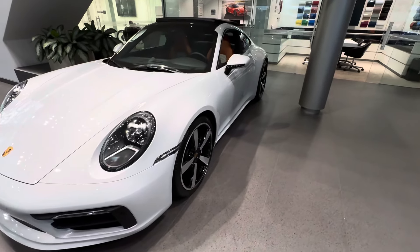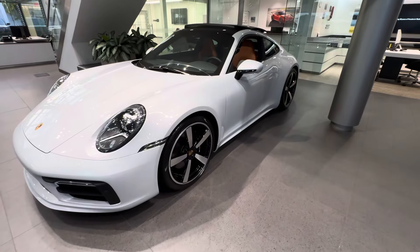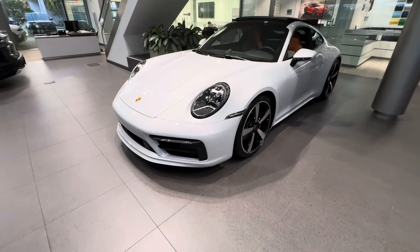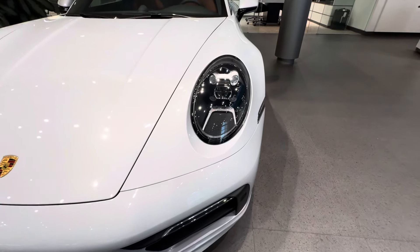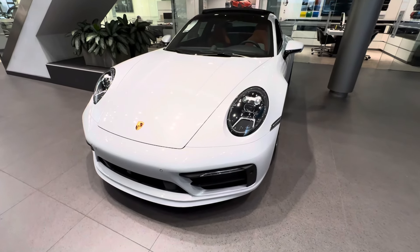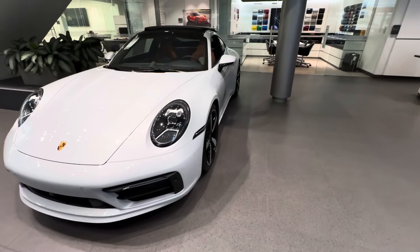Looking on the side of the vehicle, this one was also optionally equipped with the sport design side skirts — you can see them below the doors. That is not a standard feature within the sport design package, but my advice is to add the sport design side skirts if you do the sport design package. Getting back to the front, this one has the LED headlights as standard. I love the width of the fenders and the classic-inspired design of the front hood and fenders, inspired by the classic 930 Turbo. This one also has the optional surround view camera system as a factory option.